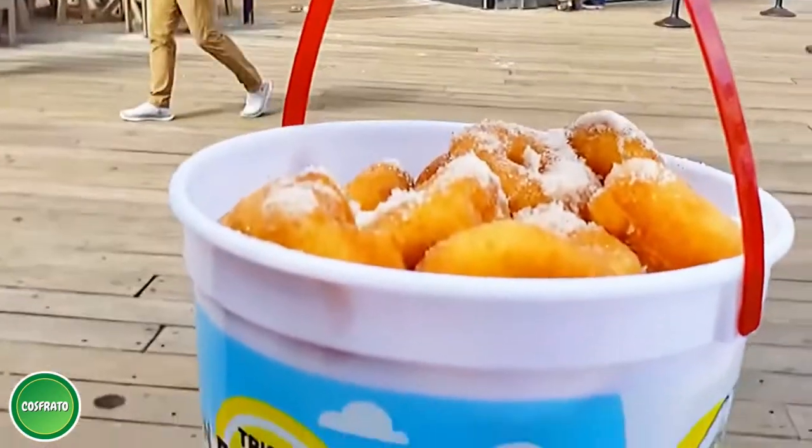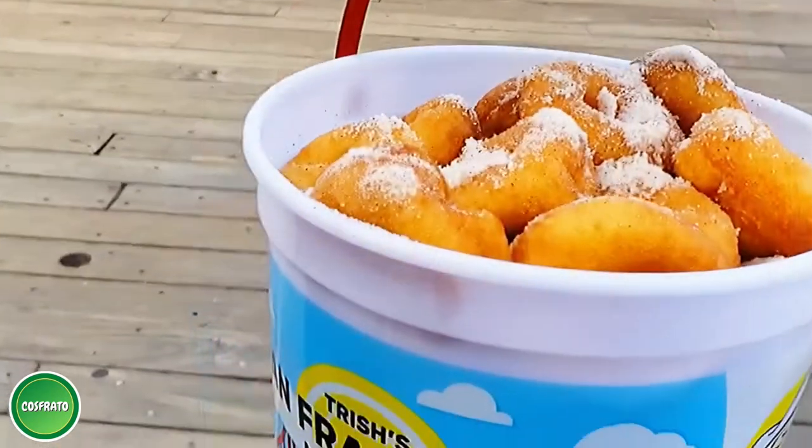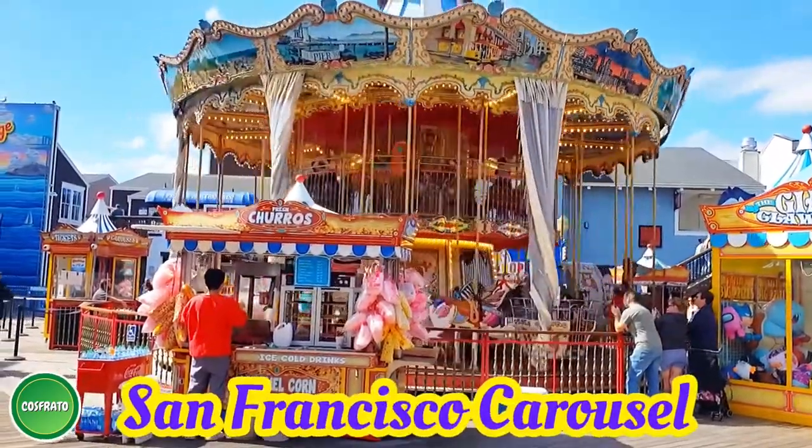Freshly made mini donuts are worth a try — these donuts are just bite-sized, making them the perfect snack to enjoy. The San Francisco Carousel is one of the main attractions at Pier 39.